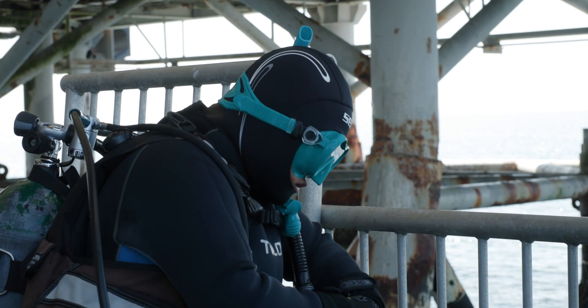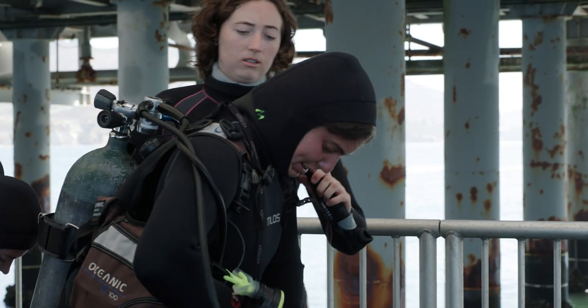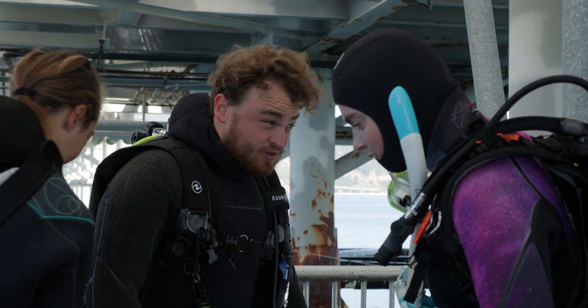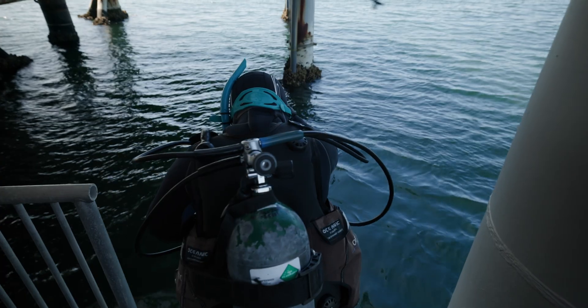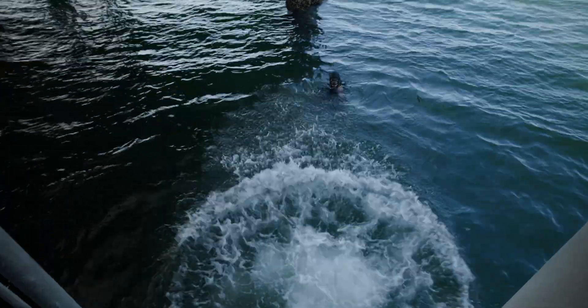Underneath the pier, you're looking at the surface of the water and going through your mental checklist — is my air open all the way? Is my regulator in my mouth so I can breathe? Is my buoyancy compensation device inflated so I don't sink like a bag of rocks when I hit the water? And then you do your giant stride, which is kind of like one big step, and then everything gets really quiet once you hit the water.